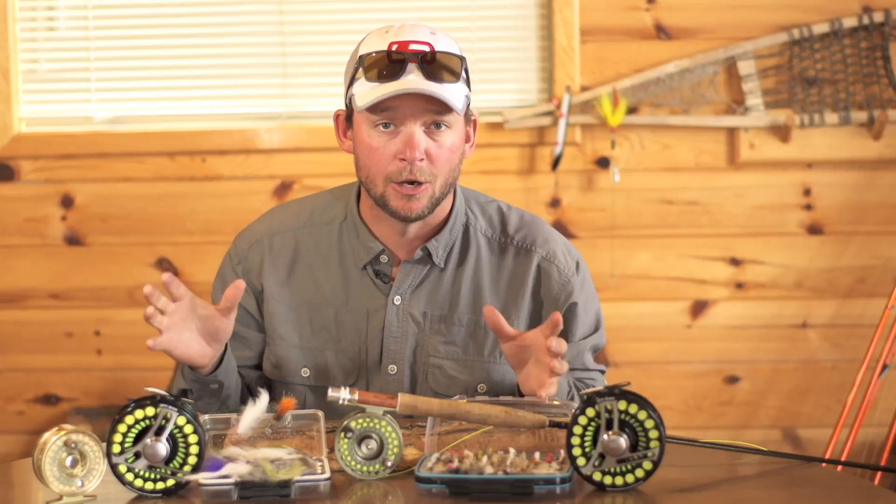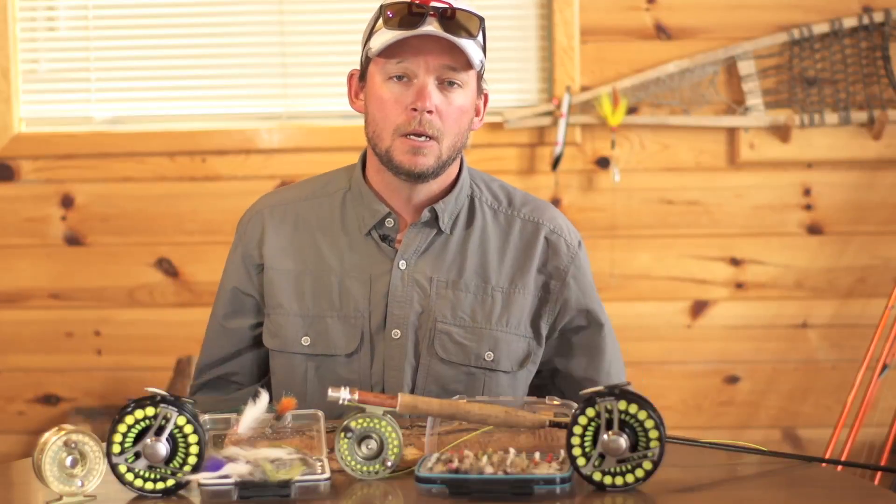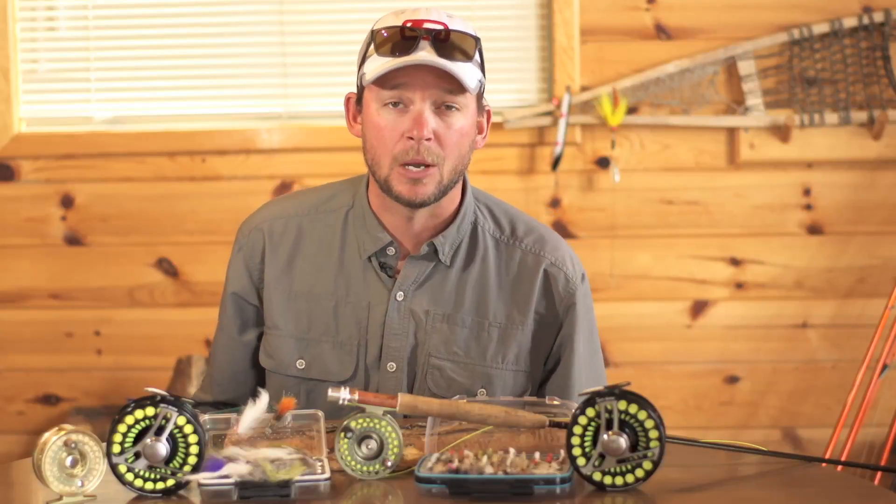The brook trout that are here are absolutely huge — unlike anything I've seen before. I was here last year and was fortunate enough to catch a couple that were over five pounds, and I lost a giant that was much bigger than that. So they are here, they are plentiful, and they are rarely fished.